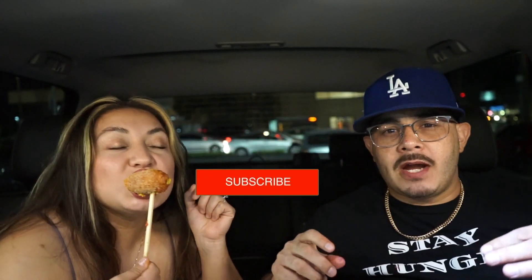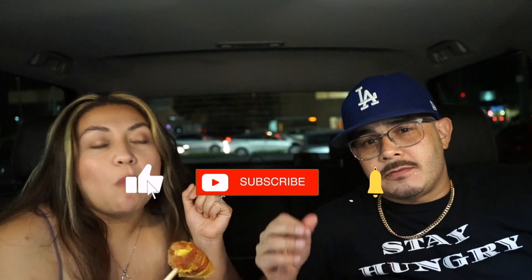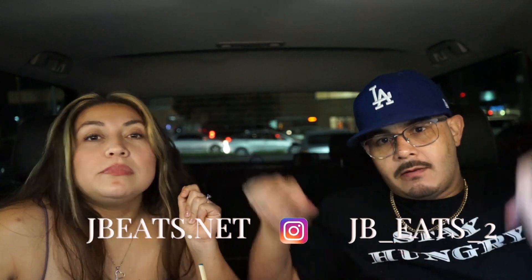If you like our videos, make sure you guys subscribe or like — because I know you guys like the videos. Subscribe, follow us on Instagram — we'll put it right there. Check out more content on jbeats.net. Just that these corn dogs — Korean corn dogs — were really good. So definitely check them out. Don't forget to follow us and check us out on our Instagram page. Thank you guys for always joining us here on our channel. That's it for today. Bye!